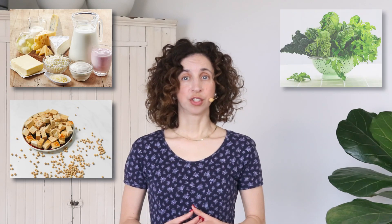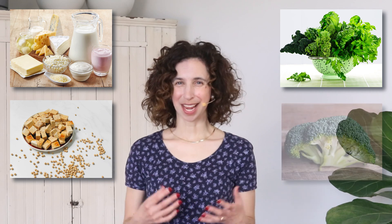To increase parathyroid hormones naturally, it's important to increase the amount of calcium that we ingest, either through the food that we eat or through supplements. Calcium-rich foods include dairy, soy, dark leafy greens in the cabbage family, and broccoli.